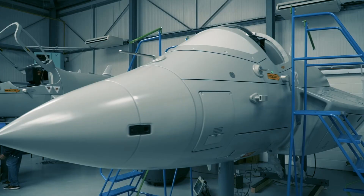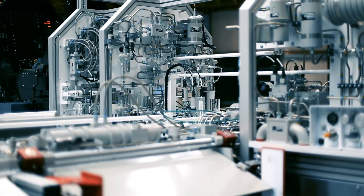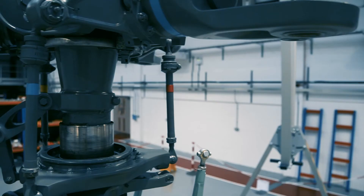In addition to delivering these high-quality training systems, Pennant is also able to offer through-life support and technical services that help our customers plan, implement and manage their training.